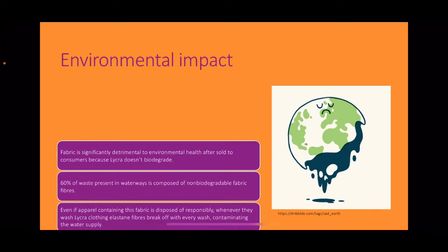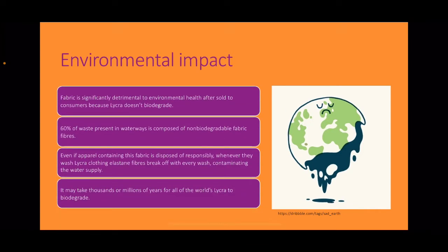Environmental impact. Lycra fabric is significantly detrimental to environmental health because lycra doesn't biodegrade. 60% of waste present in waterways is composed of non-biodegradable fabric fibres. Even if apparel containing this fabric is disposed of responsibly, whenever lycra clothes are washed, elastin fibres break off with every wash, contaminating the water supply. It may take thousands of years for all of the world's lycra to actually biodegrade.